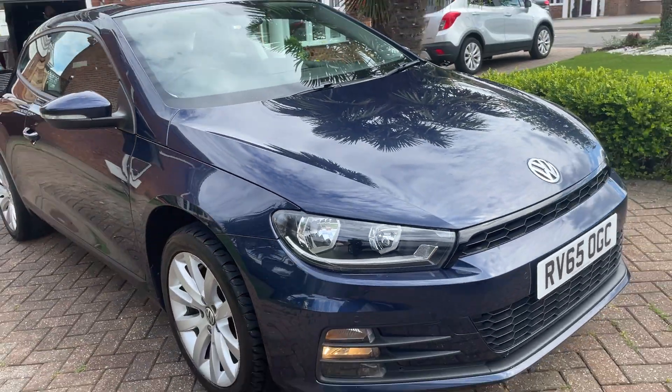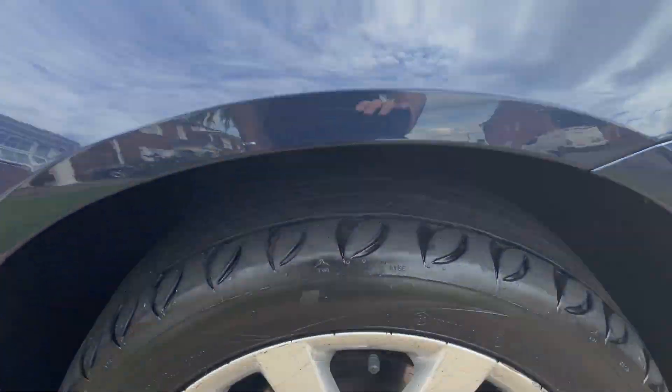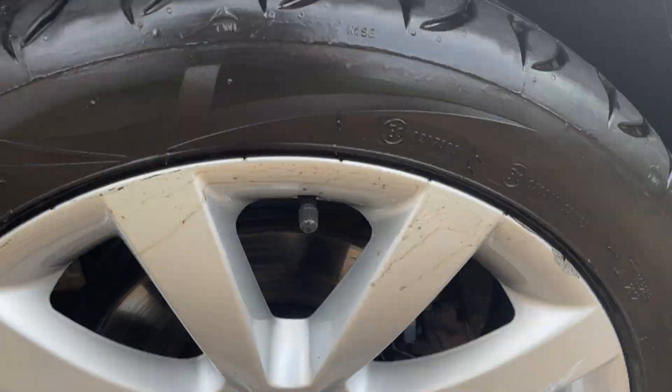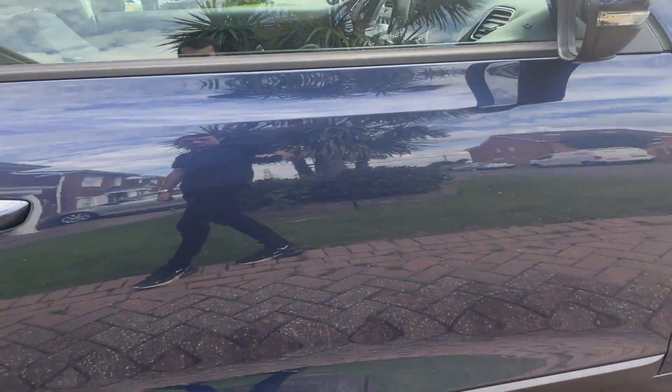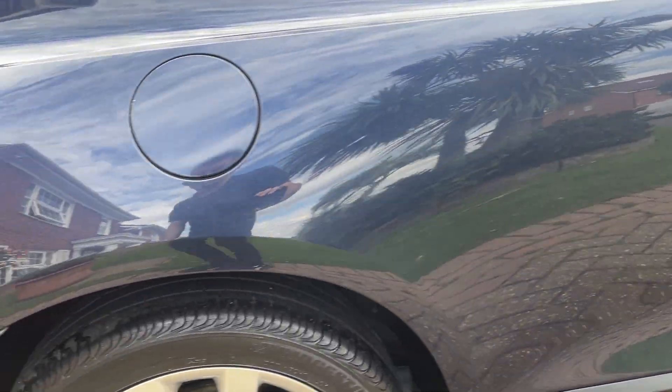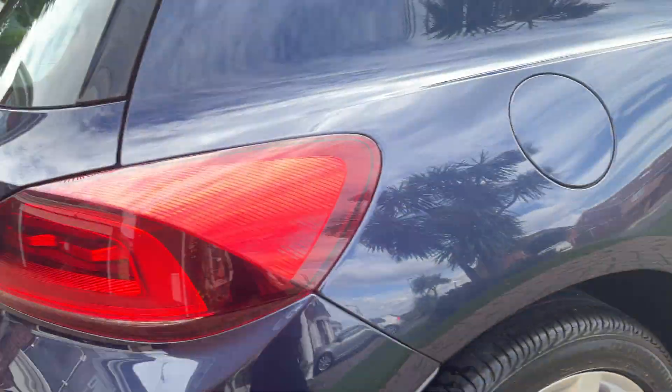Out to the front right — good tread on the tires and the alloys are in good condition.